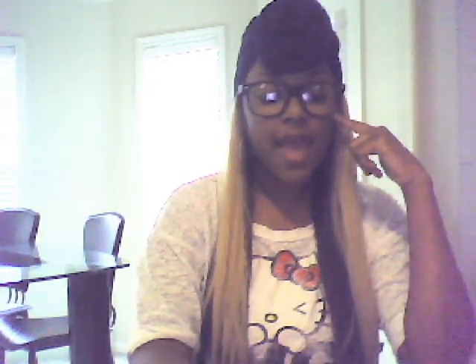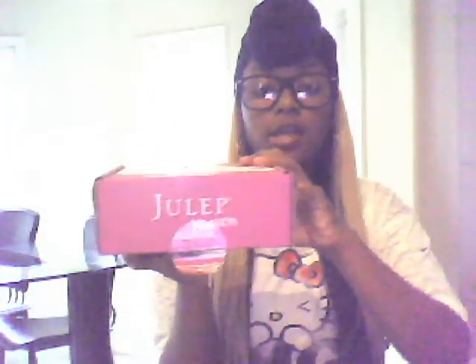Hey y'all, it's Poe, and today I'm going to be showing you my Julep Maven box for the month of January. Here it is.